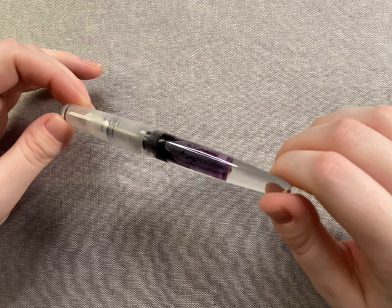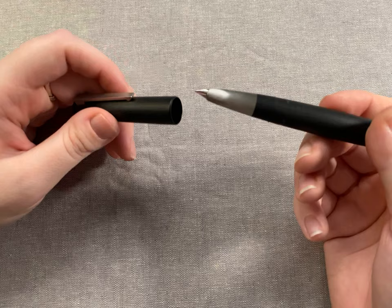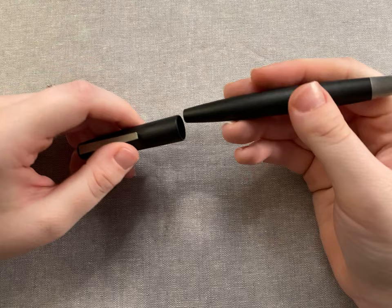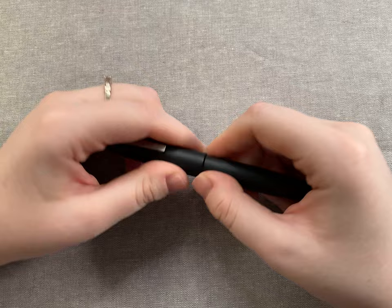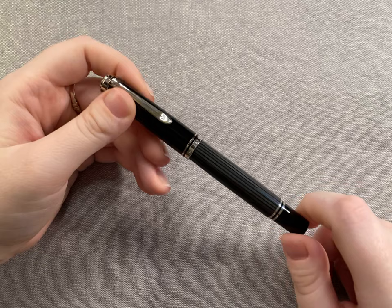Next is the Lamy 2000 — like the Lamy Safari, if you're into fountain pens you know about this pen. It's a piston fill with a hooded 14-karat gold nib and it writes like butter. It just looks so sleek. This was an impulse purchase from Cult Pens. I originally bought the fine nib and then got the medium, which I'll need to sell the fine since I don't use it. The medium is so wet and smooth and I love it.